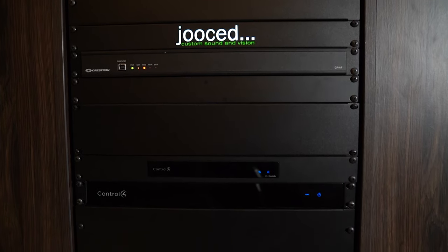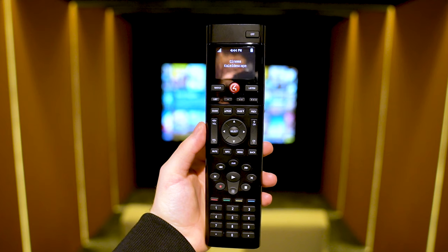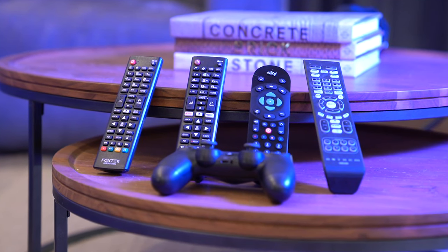We've just shown you the Control 4 processor in the rack — that's the rack-based piece of equipment that talks to everything else on the system. But what you use to actually control it is one of the interfaces. It could be something as simple as this — the SR-260. A lot of people say when we put a control system in that it's going to be complicated and they won't know how to use it, but that's not the case. If you had a remote for all the different bits of kit, you'd probably have around ten different remotes — whereas here, you have one. You just press 'Watch Kaleidescape' and Control 4 knows what to turn on and how to set things up.